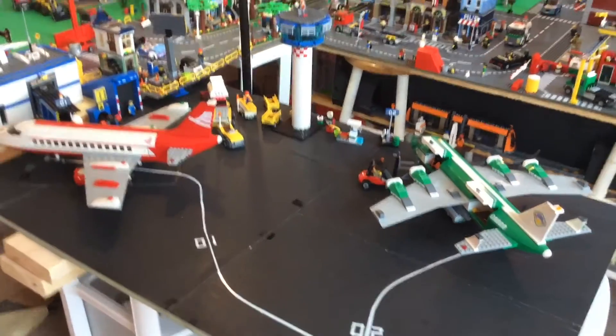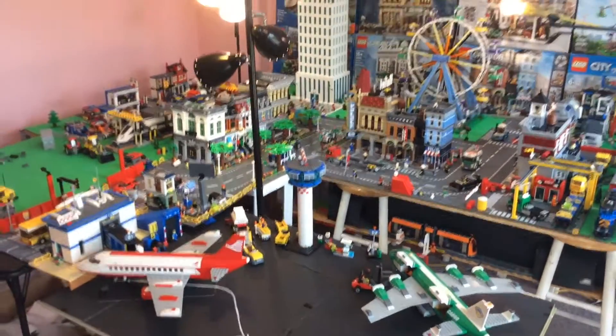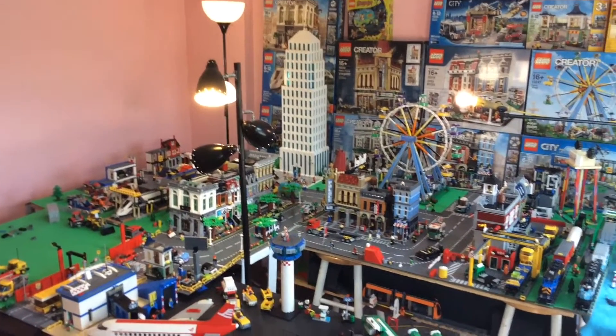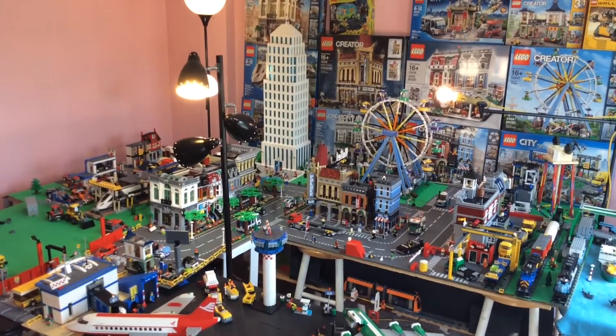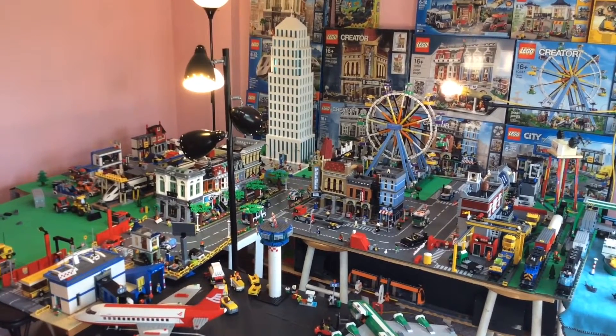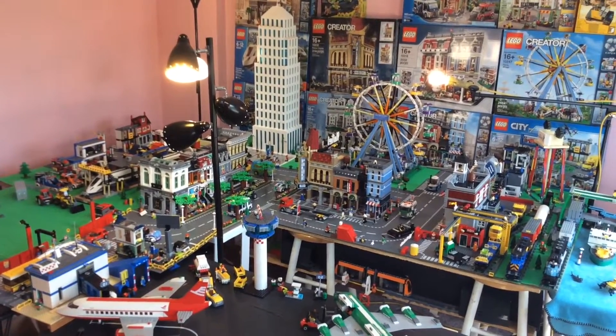So that does it for this LEGO City update for May 2016. The city is getting really big. I have plans for it for years and years to come and I can't wait to see how it turns out. Thanks for watching and I'll see you in the next video. Bye.